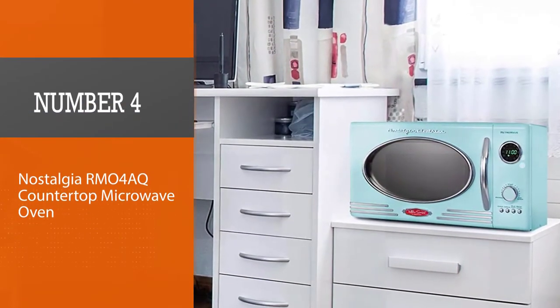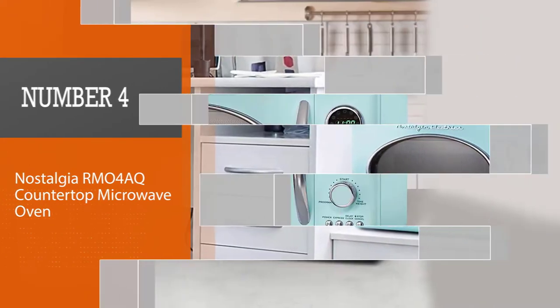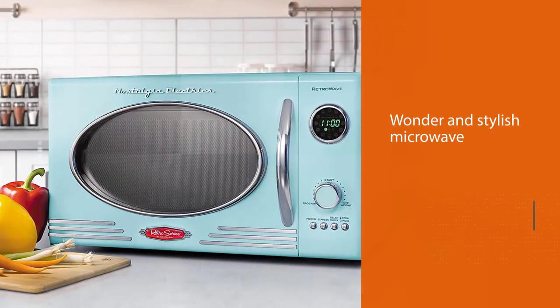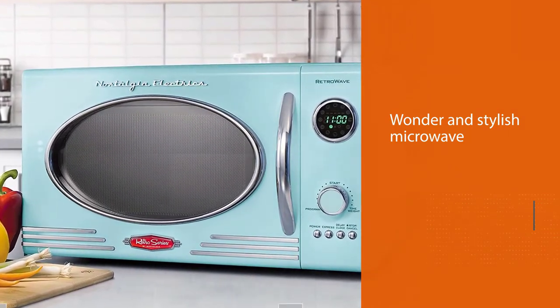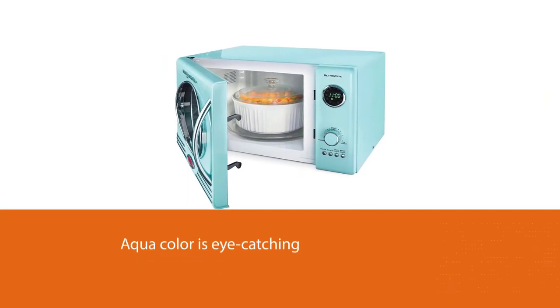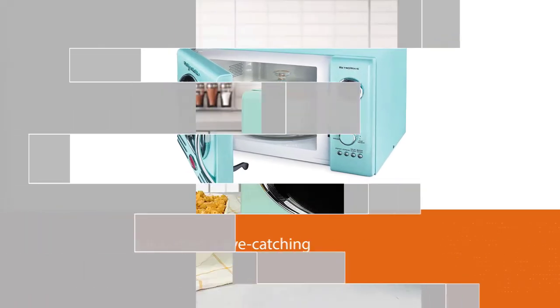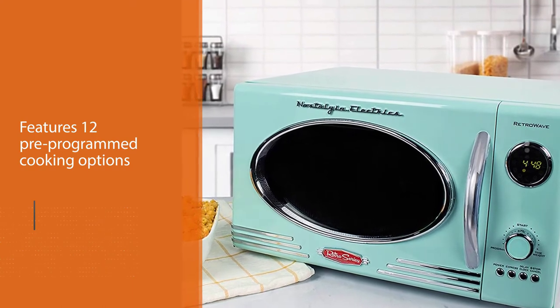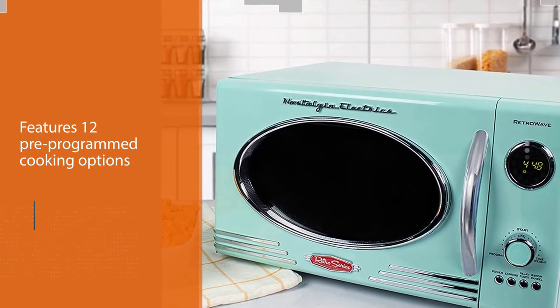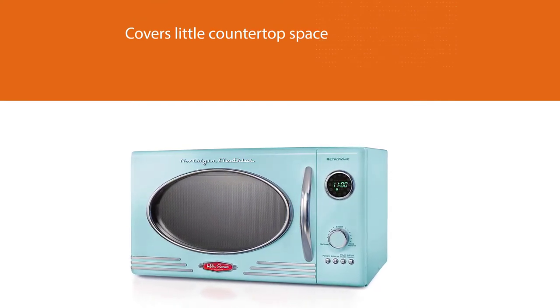Number four: Nostalgia RMO Countertop Microwave Oven. A stylish microwave for those who love the retro style. It is a few bucks more than $100 but is worth buying for its features. The aqua color is eye-catching and looks very classy in your kitchen. It features 12 pre-programmed cooking options — usually you only get six or nine presets at this price. It is compact, making it a great choice for those looking for a small microwave that covers little countertop space.